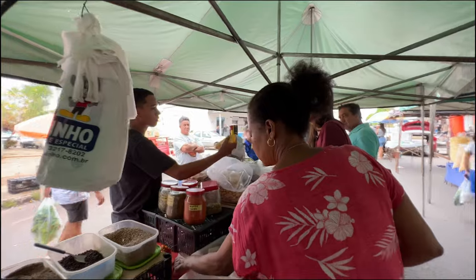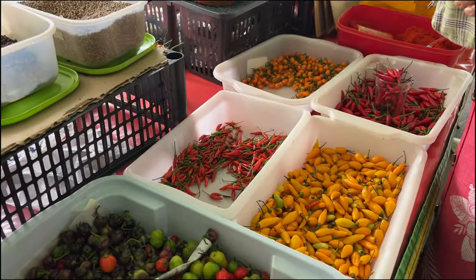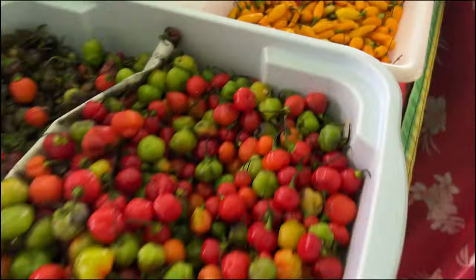These are all peppers — different types of peppers. Some of them are very spicy, some of them are not. One of them is what we call pimento de cheiro. It just smells and tastes really good, but it's sweet, and you can flavor things with it.